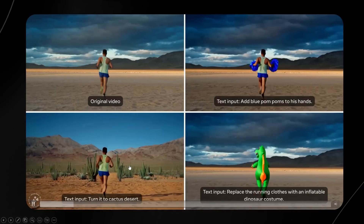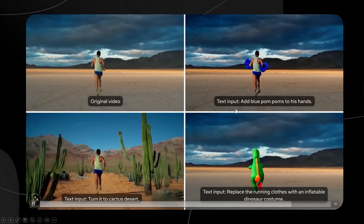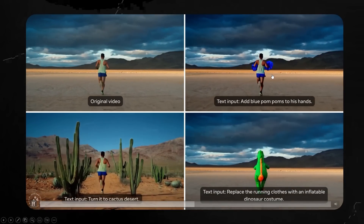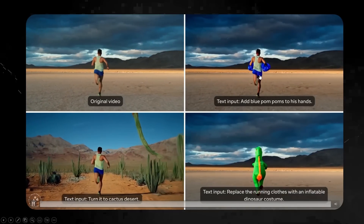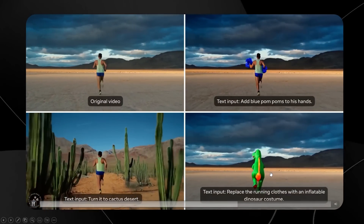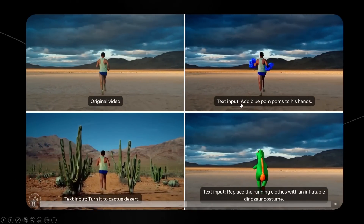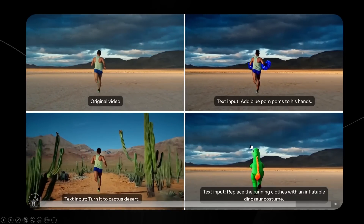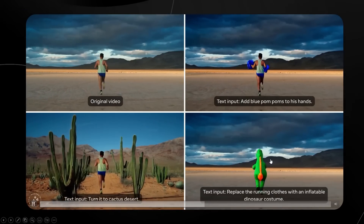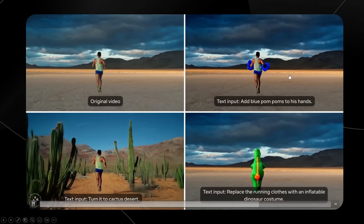There's another example which is definitely one of the most effective. The original video shows a man running in the desert. The text input is 'add blue pom-poms to his hands.' Not only are pom-poms added to his hands, but there's decently accurate physics of how those pom-poms would look if someone was running with them. You're also able to turn it into a cactus desert, replace the running clothes with an inflatable dinosaur costume — and the best thing is it doesn't just adapt the video; it actually makes it look exactly how it would be if that person were wearing that outfit. The dinosaur head kind of bobs in exactly the right way, which is really funny to see.